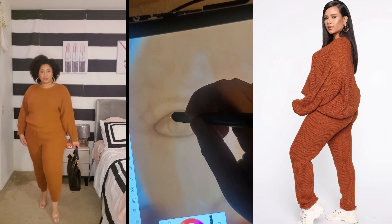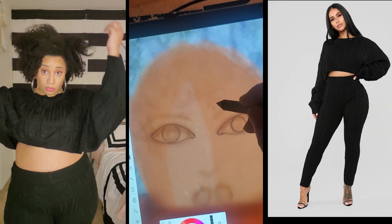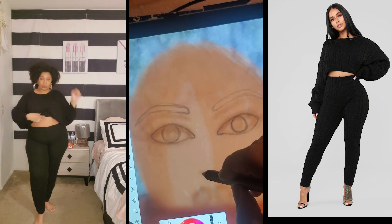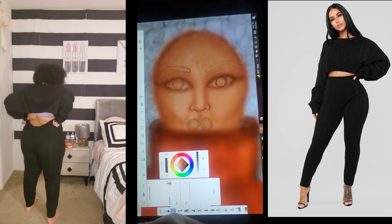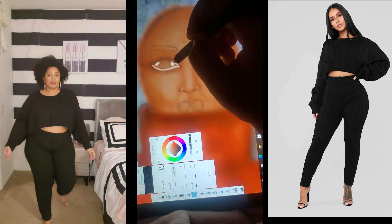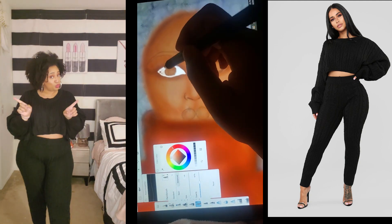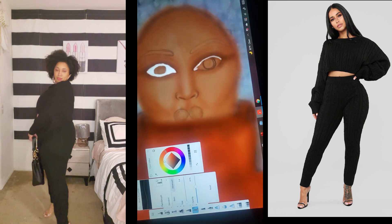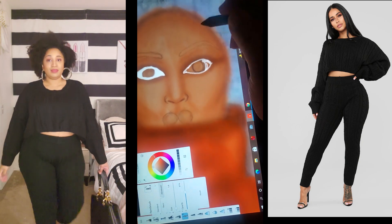Next I got the Meet Me Halfway sweater in black and the Meet Me Halfway leggings in black. These come as separates — it doesn't come as a set, but it functions like one. You have to buy them separately, and it's definitely worth it because this is cute and falls in line with the fashion week fall trends. It's a cable knit sweater set, so it's perfect. The shirt is a little bit short, so you definitely want to wear a cute little top, bandeau, or crop tank top underneath.